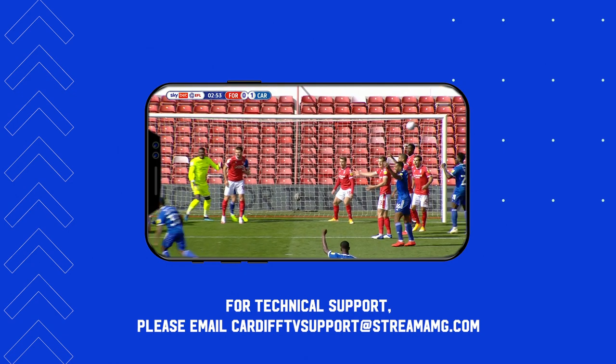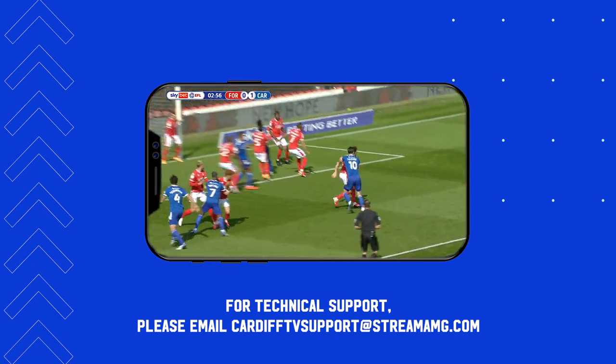For technical support, email CardiffTVSupport at StreamAMG.com.